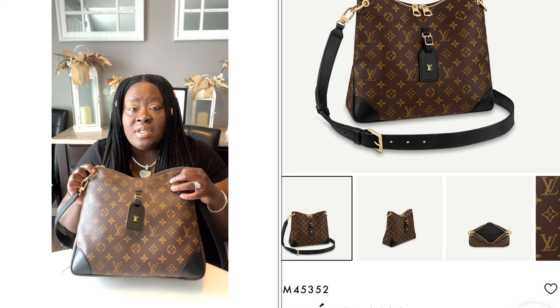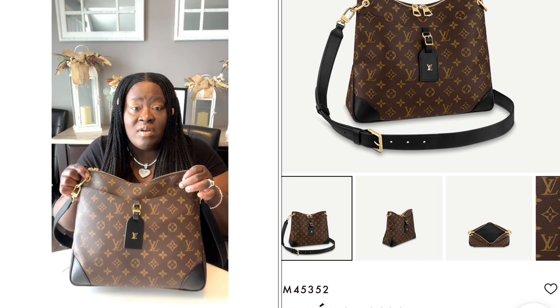Today is what fits in my bag. This is the Louis Vuitton Odeon MM monogram with the black leather. Let's get into it, y'all.